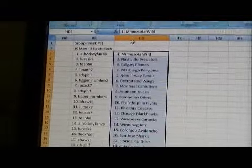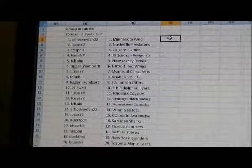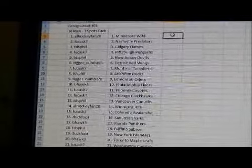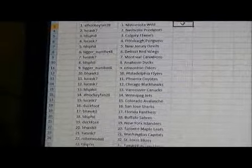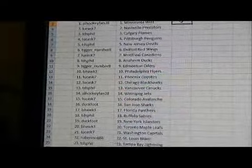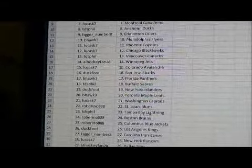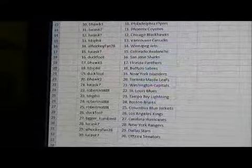Let's go quickly through the members and their teams. Al Hockeyfan has the Wild. Lucas has the Predators. TDS Phil has the Flames. Lucas has the Penguins. TDS Phil has the Devils. Tigger number 8 has the Red Wings. Lucas has the Canadiens. TDS Phil has the Ducks. Tigger number 8 has the Oilers. B-Hawk has the Flyers. Lucas has the Coyotes and the Blackhawks. TDS Phil has Vancouver.